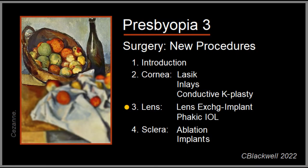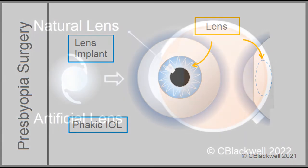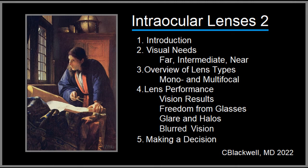For the next set of surgical options, we move to the inside of the eye. In this case, we are looking at replacing the natural lens with an artificial one, or adding a new lens. The technology to remove the lens and replace it with a lens implant has been refined into a high art in cataract surgery. Our goal here is not to provide a detailed discussion of lens implants, but to give you a summary of the concepts. Lens implants are covered in detail in a separate video.